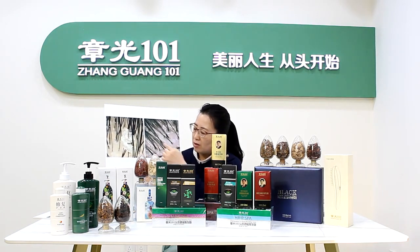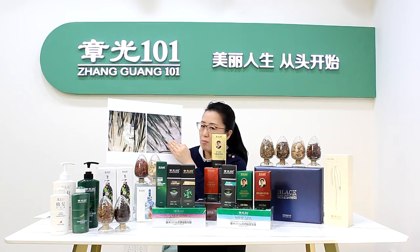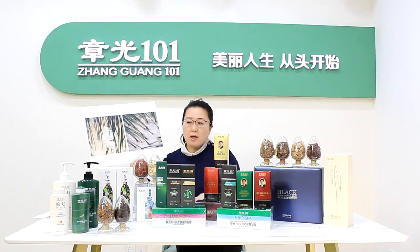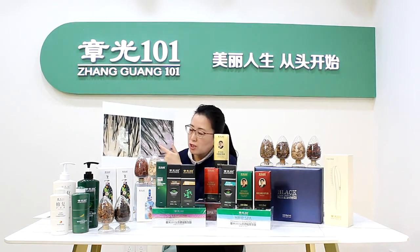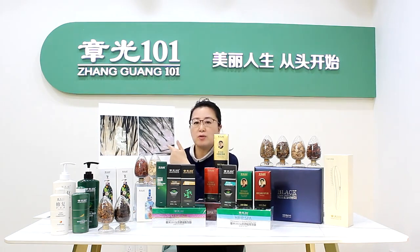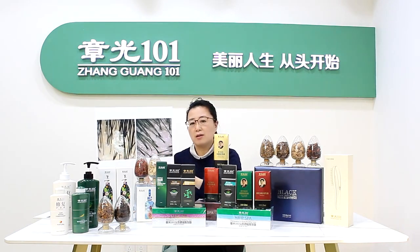After using the nourishing tonic, we can see the hair become stronger, and in one follicle it has more hair. So the second step, we have to use Jiangguang 1-1 Hair Follicle Nourishing Tonic. It can promote blood circulation, replenish nutrition and energy to your follicle, and remove impurities from your follicle. It directly stimulates the matrix cells in the follicle to grow the hair root. After that, you can grow new hair.